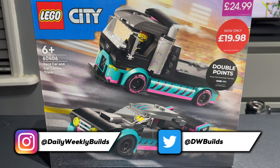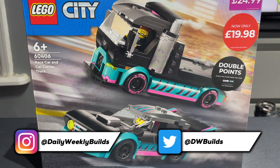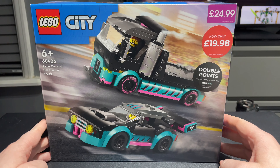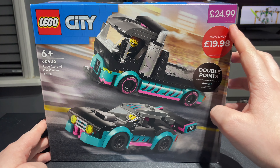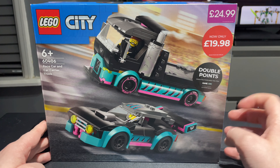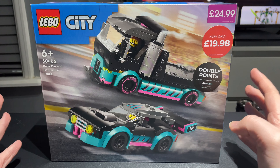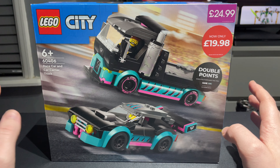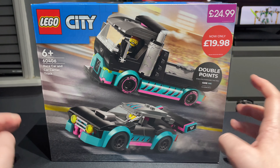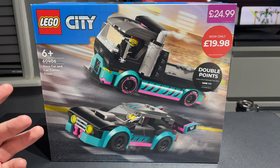This is the LEGO City 60406 Race Car and Car Carrier Truck. It released on January 1st, 2024 and retails for $24.99, but I only paid $19.98 because I bought it from Game here in the UK — they had it on sale on day one release, which was pretty surprising, so I kind of snapped that up. I also earned double reward points from Game which turned into vouchers, so I ended up getting more LEGO for even cheaper.